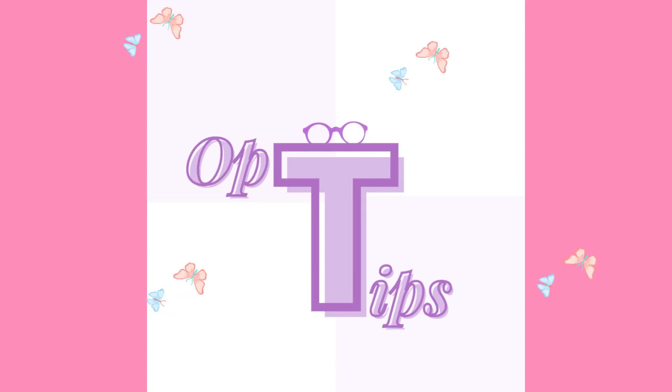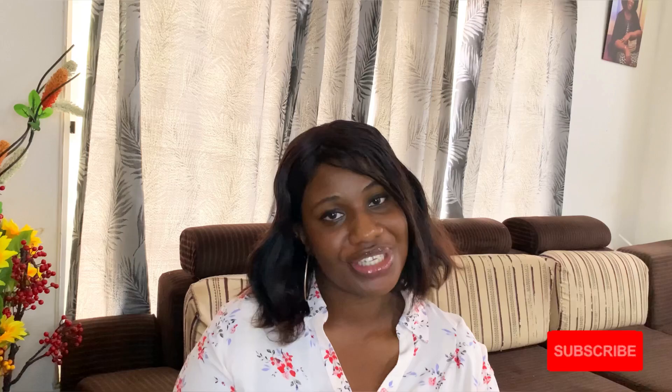Hi everyone, welcome back to my channel. I'm Barbs and this is Optics, where we talk about eye care, eye health, and other health-related conditions. Please subscribe to my channel and share this video with a loved one. In this video, we're going to talk about a condition that has affected a lot of people — you've probably had it at some point in your life.